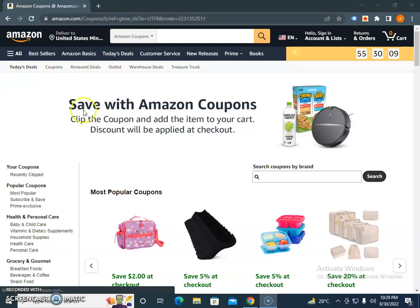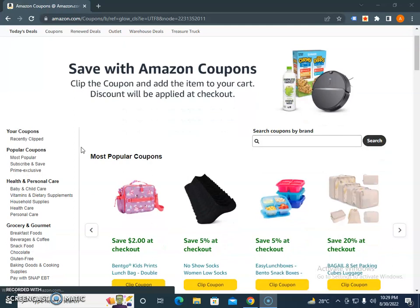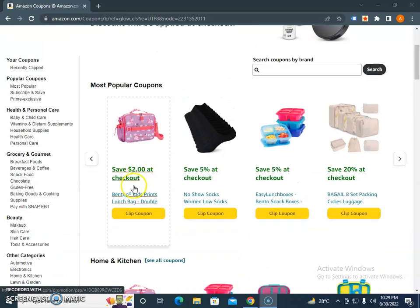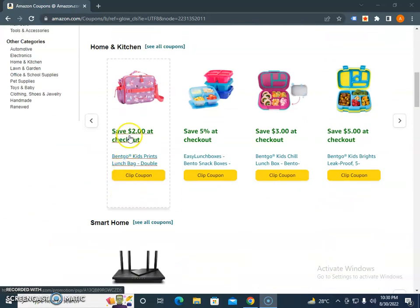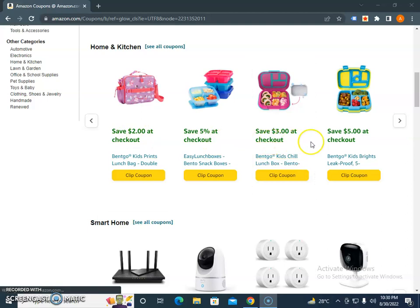Here you can see there are certain items currently at discount. For example, save two dollars at checkout on a Benko kit prints lunch bag, save five percent off at checkout, no-show socks for women, save five percent, and save twenty percent on a home and kitchen product.